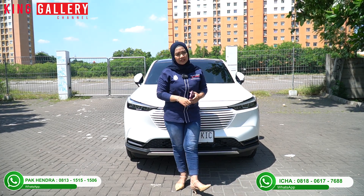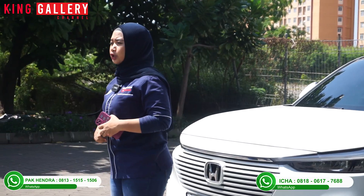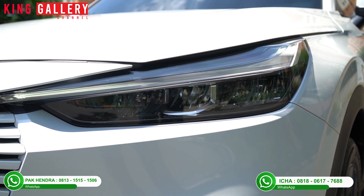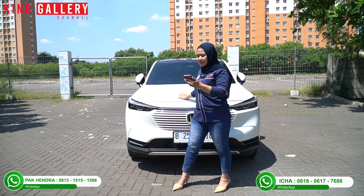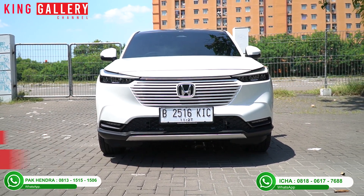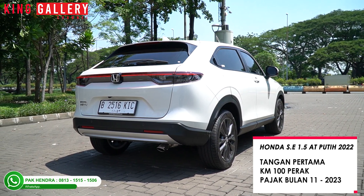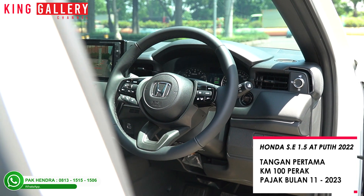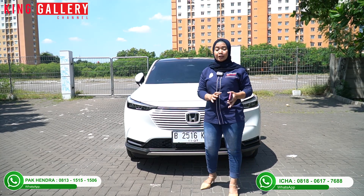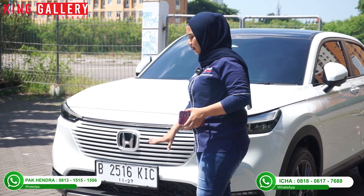Welcome to King Gallery! Let me tell you about the stock here. This unit is the Honda HR-V Special Edition AT White 2022. It's the first year from new, with kilometers still below 100K, and the road tax is still valid until November 2023 — so it's still almost a year away. This is a unit located in the Bekasi area.